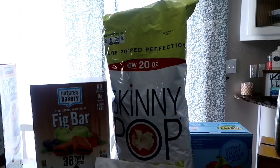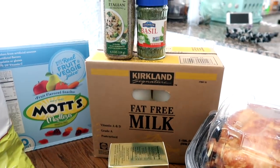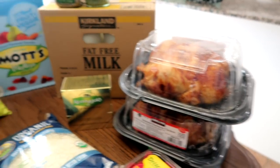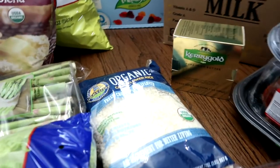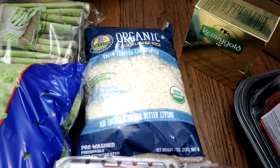Some Skinny Pop, the Mott's fruit snacks, two gallons of fat-free milk, basil seasoning and Italian seasoning, more of the Kerrygold butter, and some of the organic cauliflower rice — so, so good.